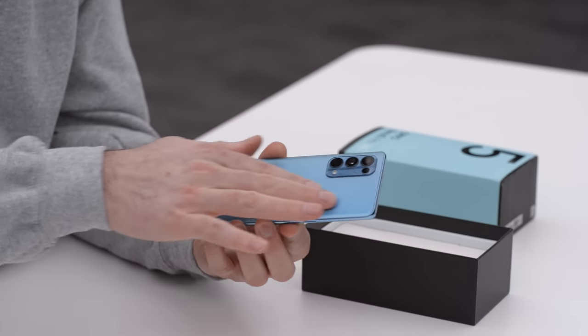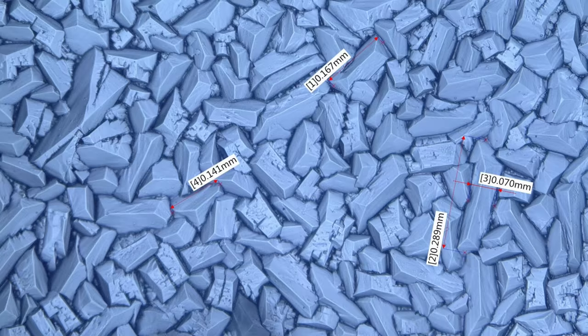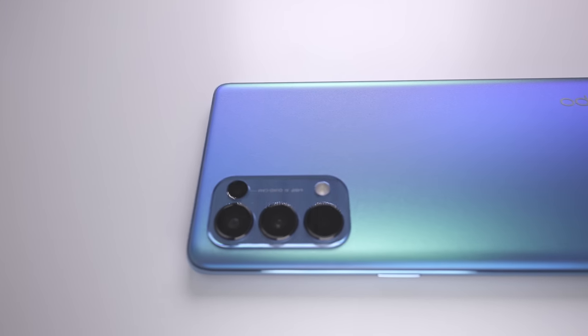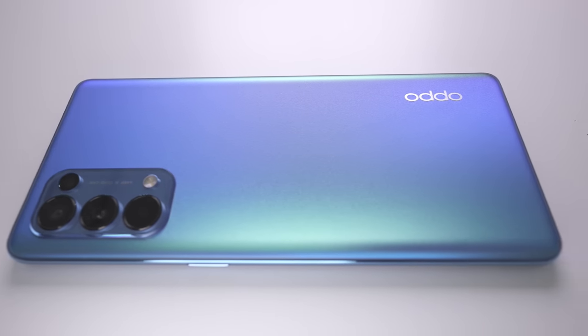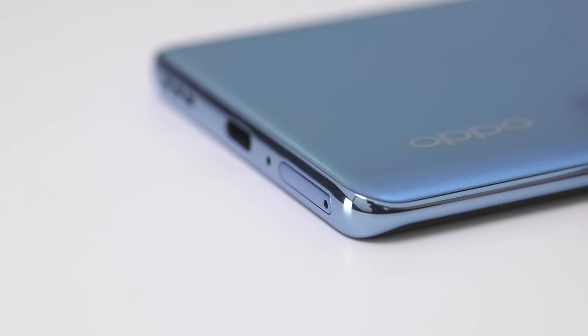There's a really satisfying texture on the back. You can actually see a microscopic image of what this texture looks like at a majorly zoomed-in level. It comes off as matte, so it's not going to be a fingerprint magnet at all — in fact, it's hard to make fingerprints show up.